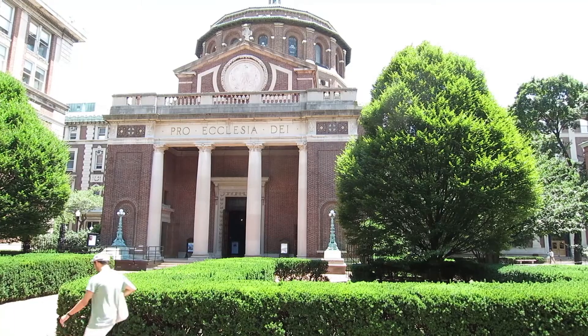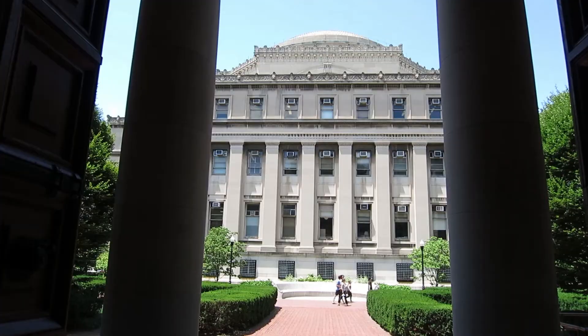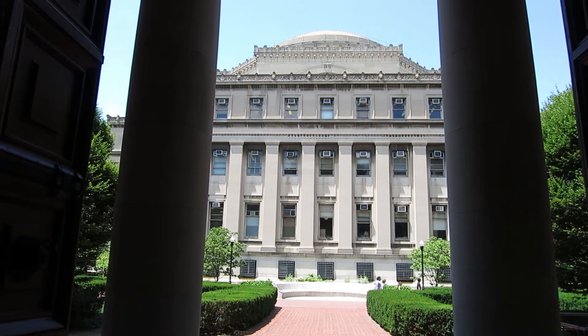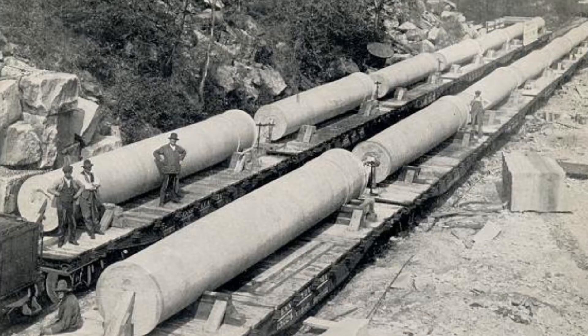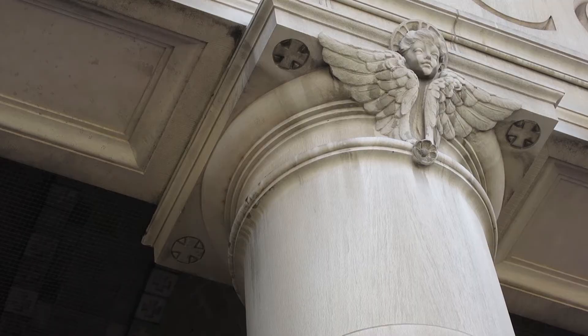We're standing in the vestibule on the outside porch of St. Paul's Chapel in the breezeway between St. Paul's and Lowe Library, which is off in this direction. I'm standing in front of one of the large columns which is made of Salem limestone from South Central Indiana — the trim stone on most of the McKim, Mead & White brick plus limestone structures which populate the classical part of the Columbia campus.